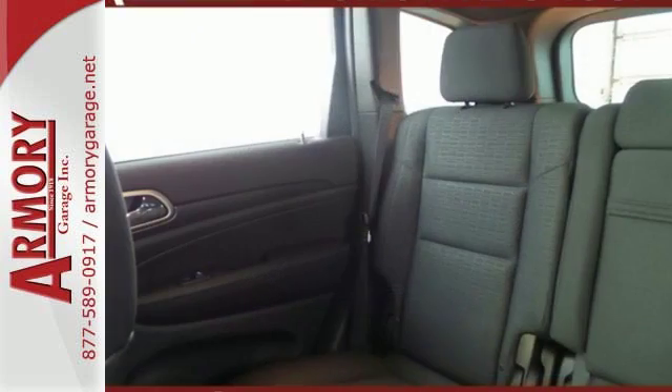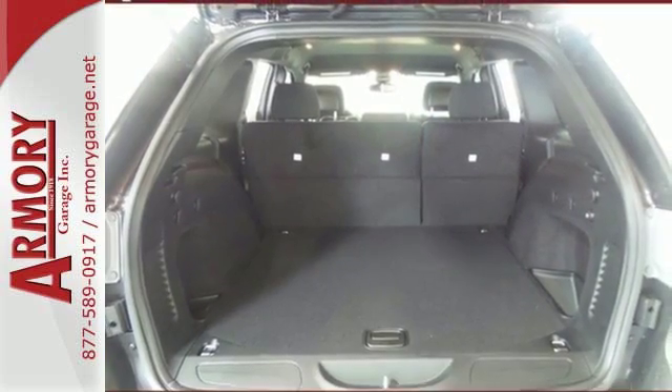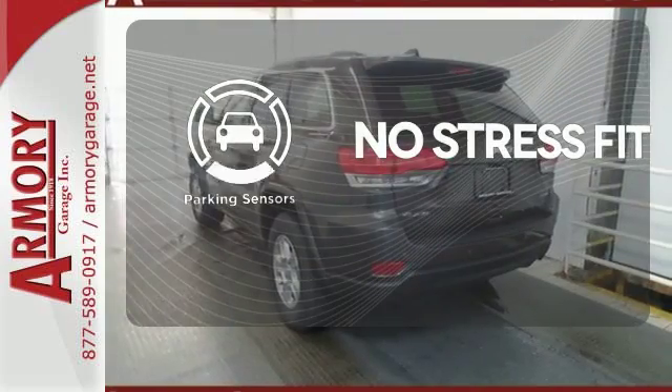Uconnect brings a range of communication and entertainment services straight into your vehicle. Choose from the long list using the touchscreen display. Say goodbye to dinged bumpers with the parking sensors.